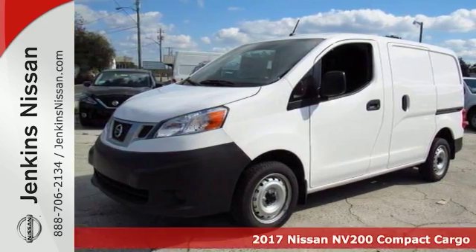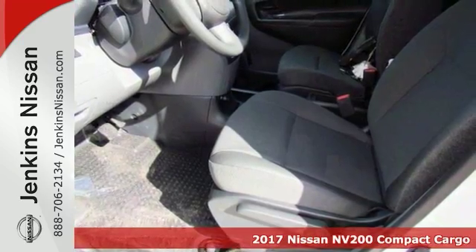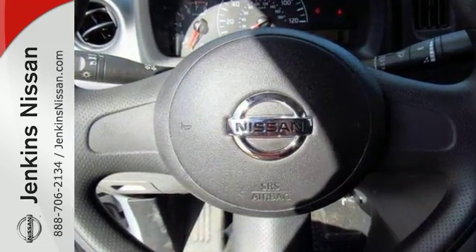You have been looking to get your hands on just the right cargo van. Well, now you can stop your search right here with this 2017 Nissan NV200S. This is the ultimate van that is guaranteed to fit all of your business needs.